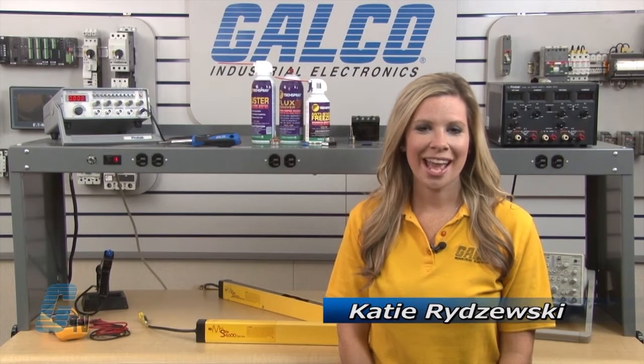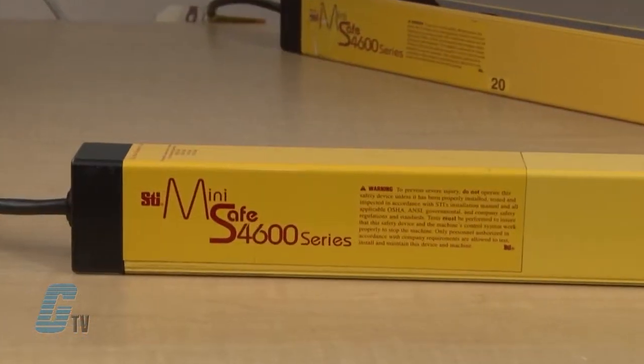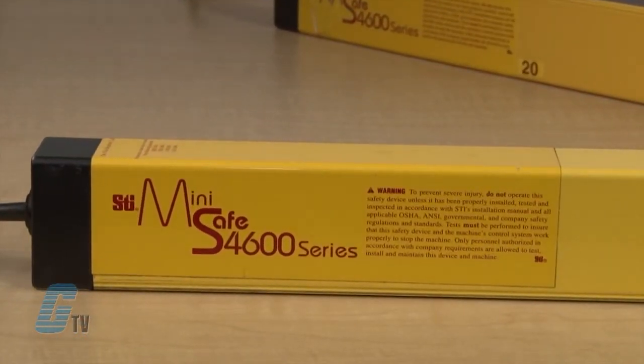Welcome to G-TV! Today I will be showing you Galco's Repair Capabilities for STI MiniSafe 4600 Series Light Curtains. Galco offers repair expertise as a third party option to the OEM, often with significant cost savings.